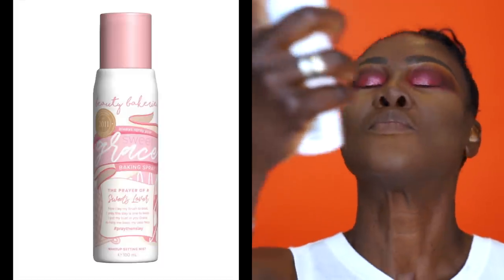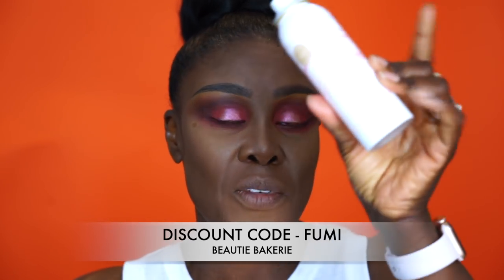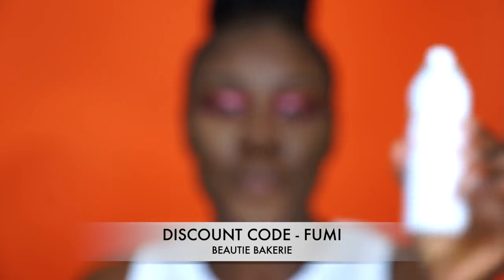I'm going to take the Beauty Bakery baking spray — just a little to bring back the color. I have a discount code for Beauty Bakery: 10% off at checkout. I'll put a picture up for you guys. That just brings the color back.